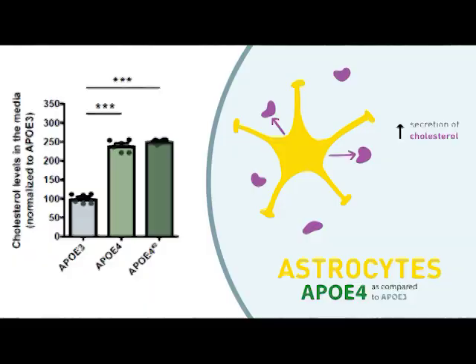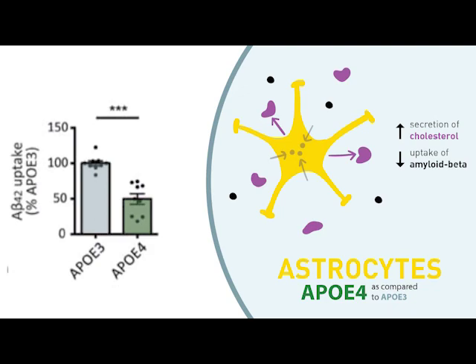In astrocytes, which are the most abundant support cell type in the brain, we found that ApoE4 astrocytes were virtually swimming in cholesterol due to increases in both intracellular and secreted cholesterol. We also found that having the ApoE4 allele reduced the ability of these cells to take up amyloid beta.